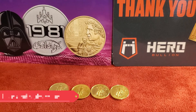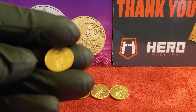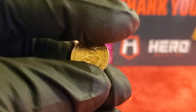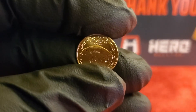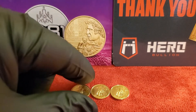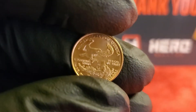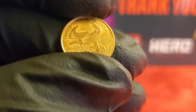Alright, the one-tenth ounce gold eagle — let's talk about the coin for a minute. It's got the Saint-Gaudens Liberty on the obverse, and then depending on what year it is, the Type Two has the eagle staring back at you. I think those started coming out in 2021. The older styles on the reverse are going to have the family of eagles on the back side.